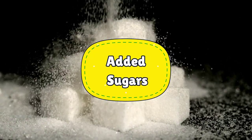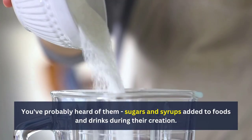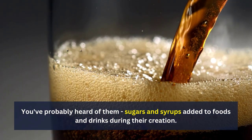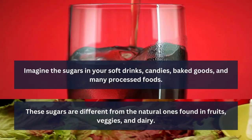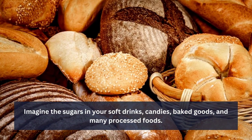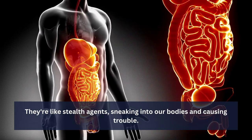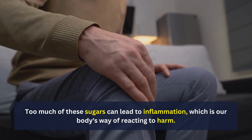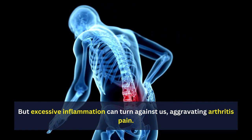Number 1: Added Sugars. Let's start with those tricky added sugars — sugars and syrups added to foods and drinks during their creation. These sugars are different from the natural ones found in fruits, veggies, and dairy. Think of the sugars in your soft drinks, candies, baked goods, and many processed foods. They're like stealth agents, sneaking into our bodies and causing trouble. Too much of these sugars can lead to inflammation, which is our body's way of reacting to harm. But excessive inflammation can turn against us, aggravating arthritis pain.